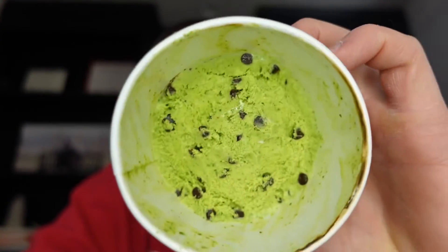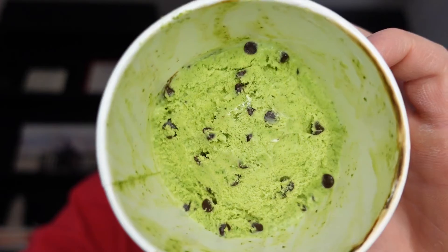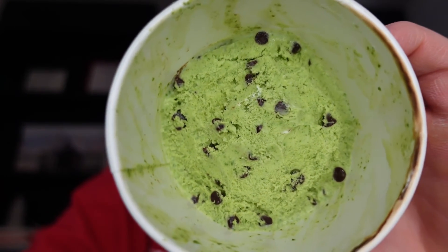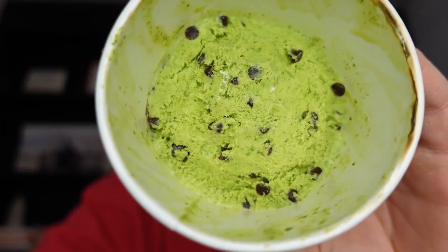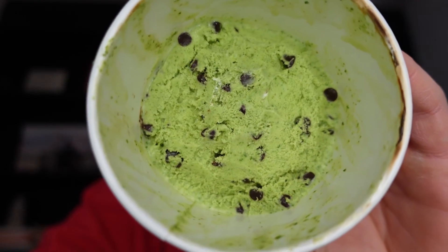The chocolate chips 100% help out this mint ice cream and there are a ton of them scattered throughout. They have a bold, not too bitter but not too sweet chocolate flavor. For such a strong mint, the chocolate chips really stand out and have a very nice crunch. Most of the time when you see chips this small they tend to be rock hard, but that's not the case here at all.